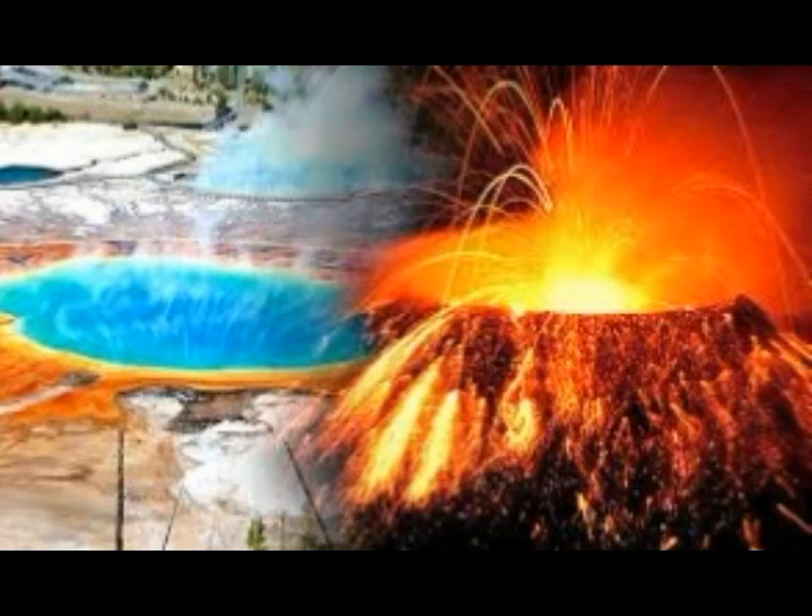Yellowstone is believed to have had three super eruptions over the last two million years: 2.1 million years ago, 1.3 million years ago, and 640,000 years ago. These eruptions are what shaped the current landscape of Yellowstone.